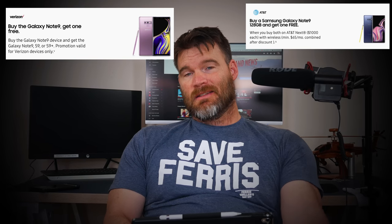Moving to the carrier route: AT&T and Verizon both have a BOGO deal right now. With AT&T, the buy-one-get-one is shown for the 128 gigabyte version — it's unclear if the 512 is included. With Verizon, it doesn't specify which size. Both are zero down, however you will have to open another line for the free device, which locks you into a contract. But if you're looking to get a free Note 9, that's the way to do it.